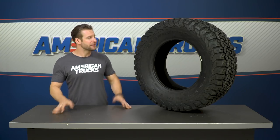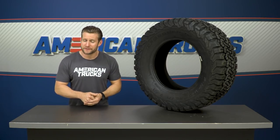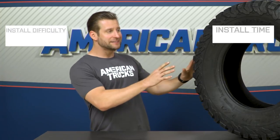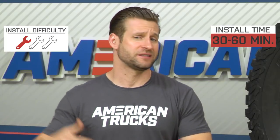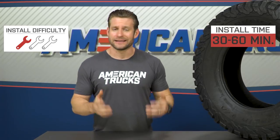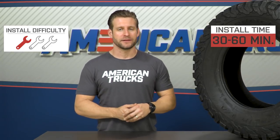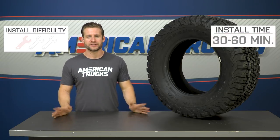Speaking of installation, this one will be a little different because most of you guys probably won't be doing the physical install — instead, that will be your local tire shop. Once these things are mounted and balanced onto your wheels, you're simply getting the truck in the air, grabbing your impact gun, swapping these things out, and that's it. One out of three wrenches on the difficulty meter, and maybe half an hour to an hour depending on how fast you work.